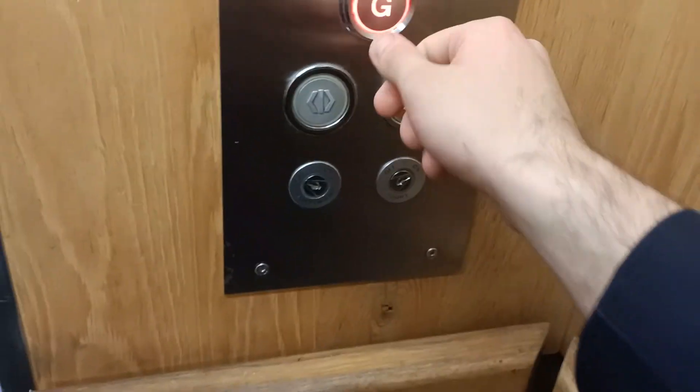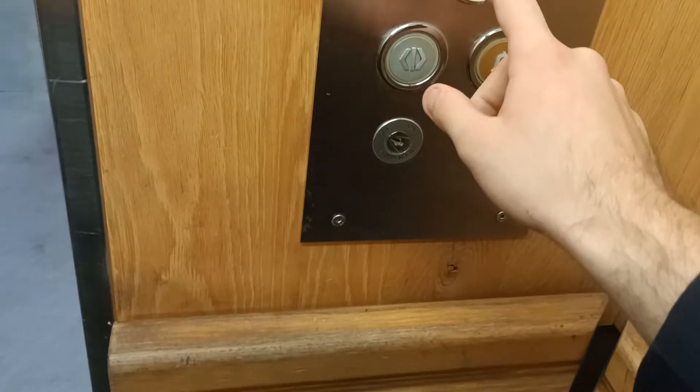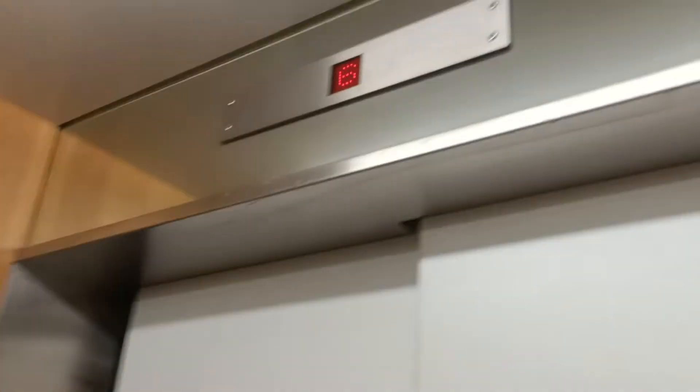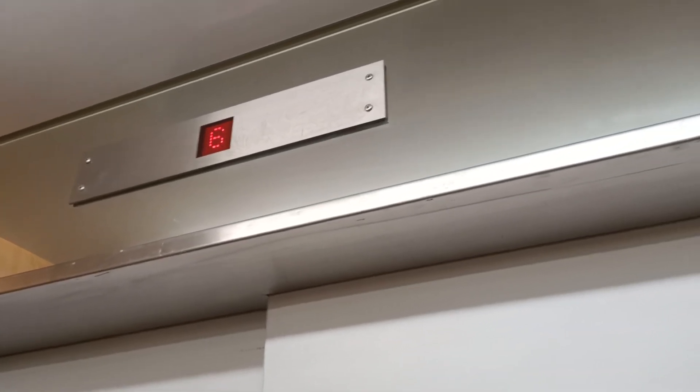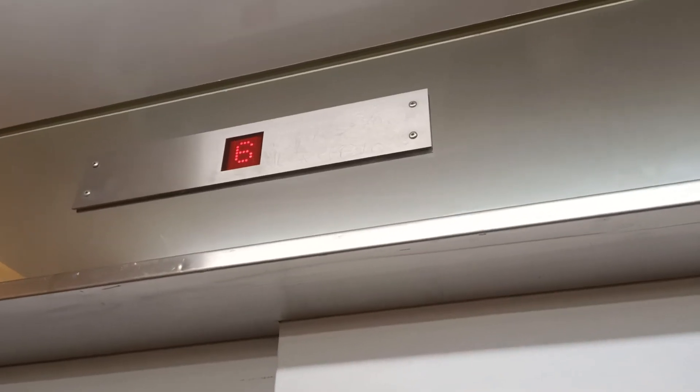Go down to G. It needs to be a way good lift, but it seems like this lift has been modernised to a different elevator. Looks a bit old, this lift, so probably that's why.